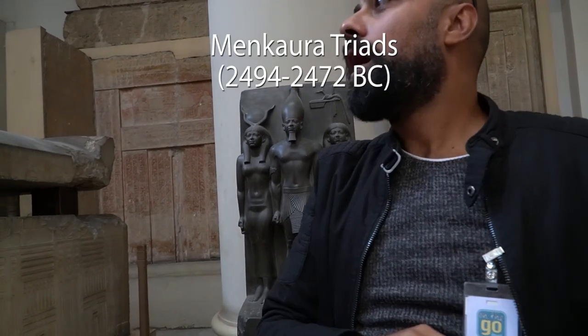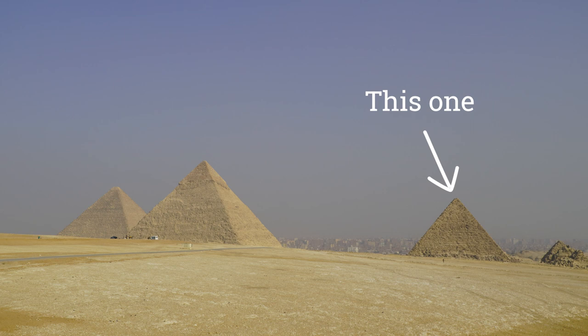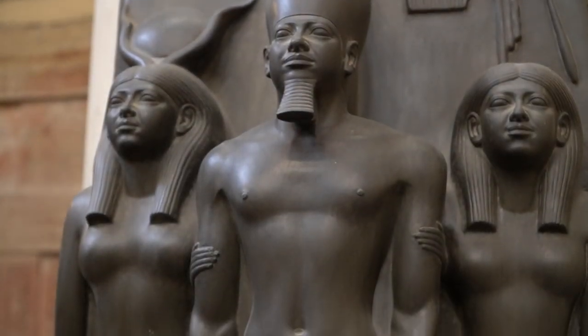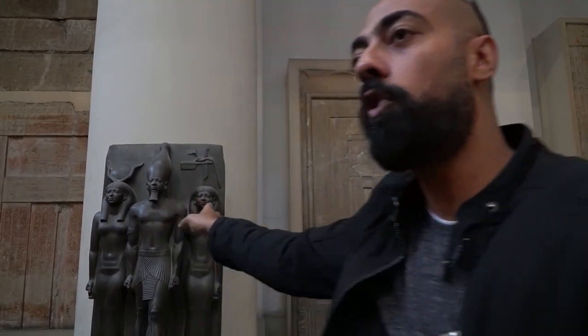We call it the Triads of King Menkaure — the owner of the third pyramid in Giza, considered one of the top five pieces in the Egyptian Museum. How perfectly done. At that time, they knew nothing about metals — they used to make tools out of stones to carve other types of stones. So everything you're seeing here is 100% handmade. The tools are handmade, the piece is carved by hand, and it's about four thousand five hundred years old and still looks like this.